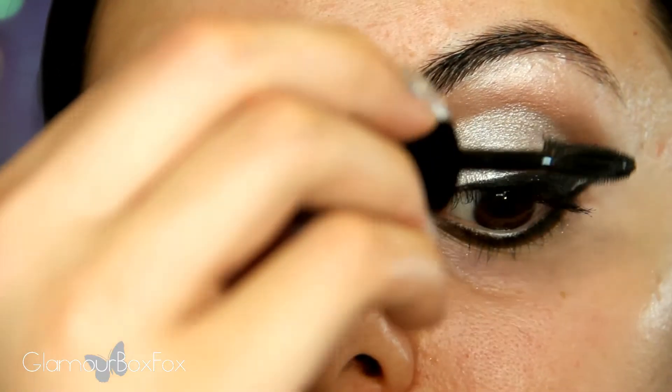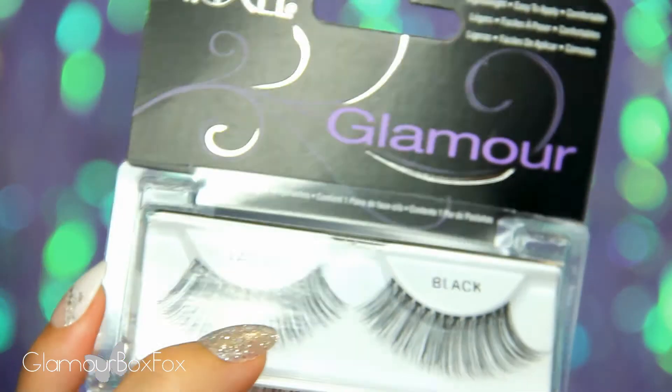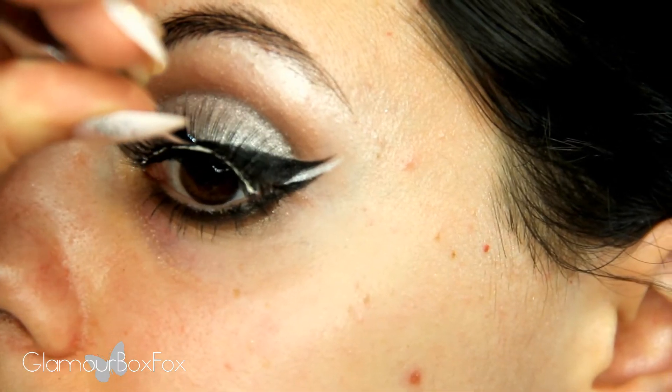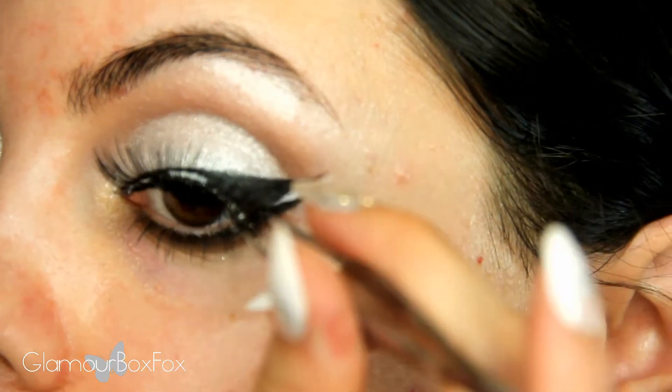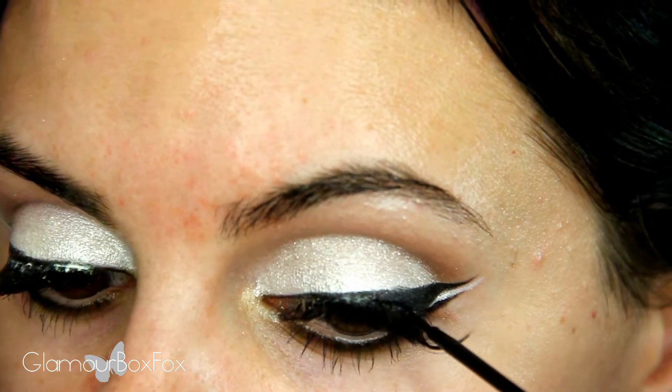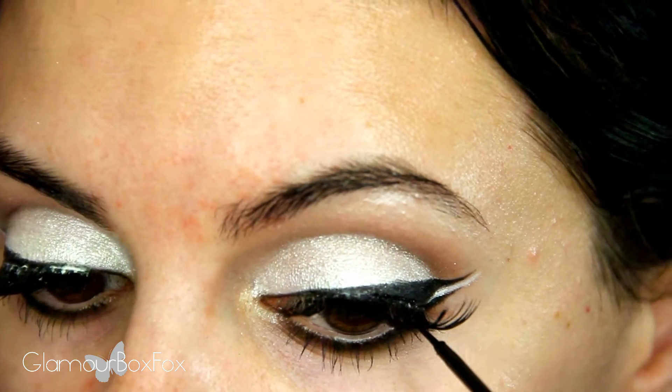After curling my lashes, I'm going to coat them with mascara. And for falsies, I'm using these glamour lashes and laces. I find that the easiest tool for applying falsies are just your basic tweezers. Once the glue dries, I'm going over the lash band with a liquid liner to ensure everything is blended together.